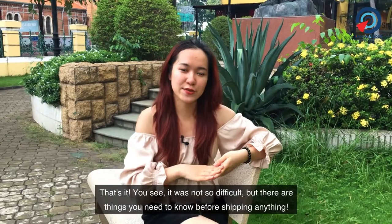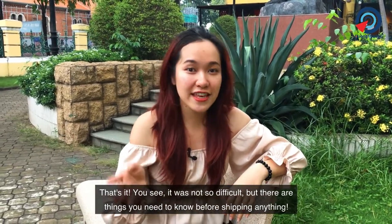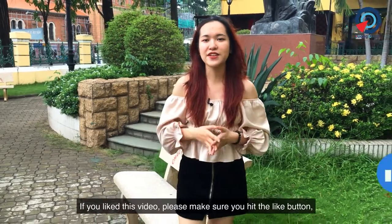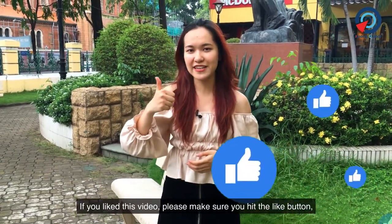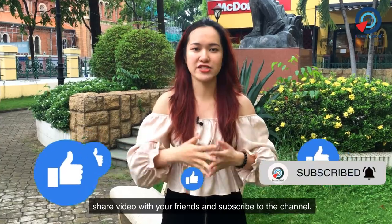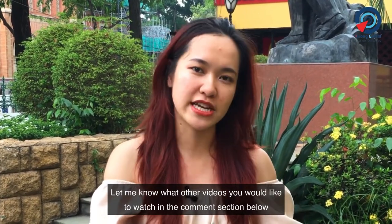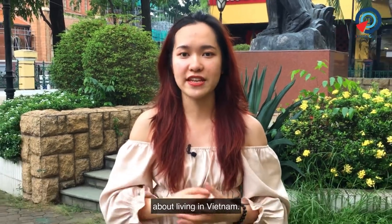That's it! You see, it was not so difficult, but there are things you need to know for shipping anything. If you liked this video, please make sure to hit the like button, share it with your friends, and subscribe to the channel. Let me know what other videos you would like to watch in the comments below about living in Vietnam.